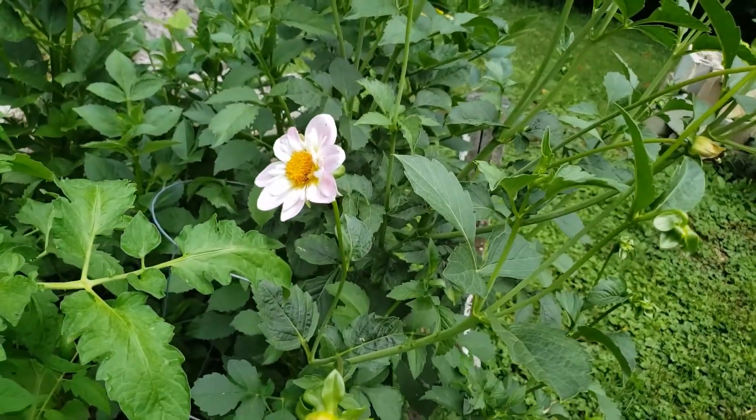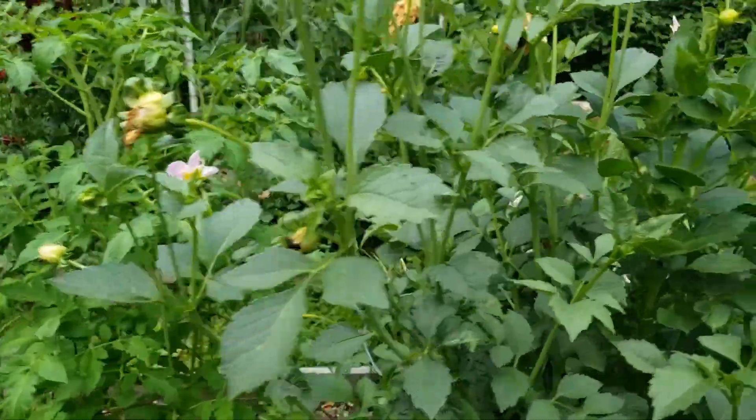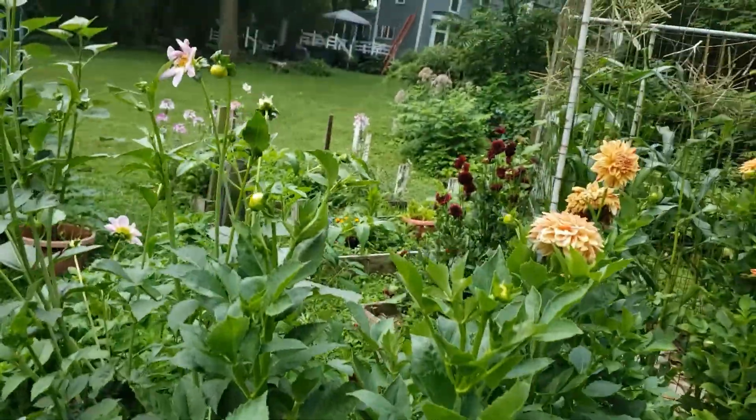There's another type of dahlia. Those are the ones that did so well last year, but this year it's the Arabian Nights that are so pretty back there.